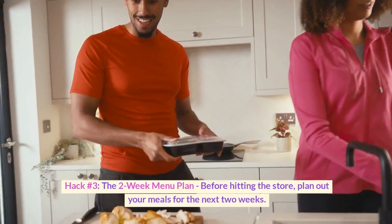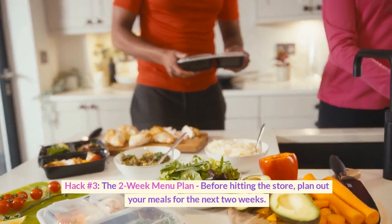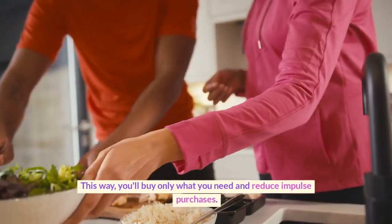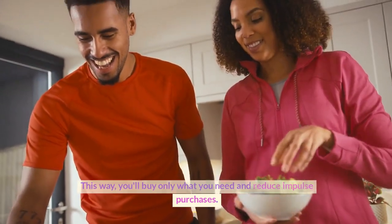Hack number three: the two-week menu plan. Before hitting the store, plan out your meals for the next two weeks. This way, you'll buy only what you need and reduce impulse purchases.